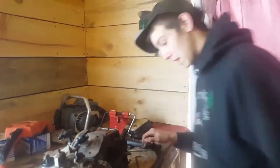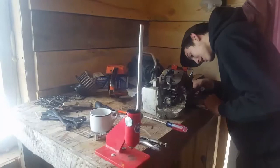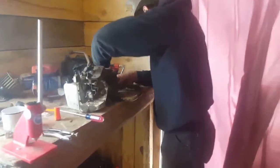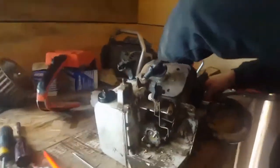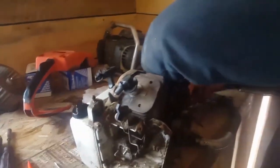Our little saw shop bench here — it's made for a guy that's like 7 feet 2. Of course, Jesse is 6 foot 3 so he can reach it. It's like up to my chest. So that's our little area where we work on the saw.